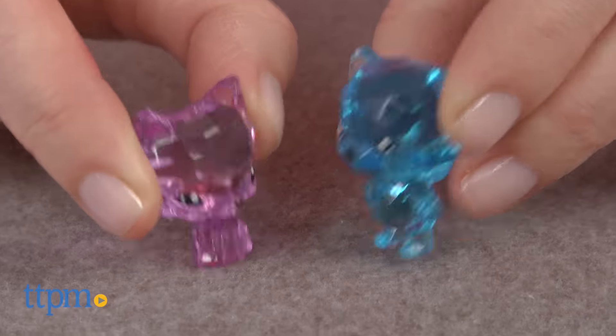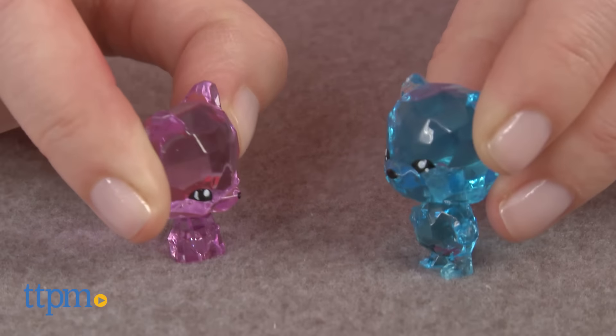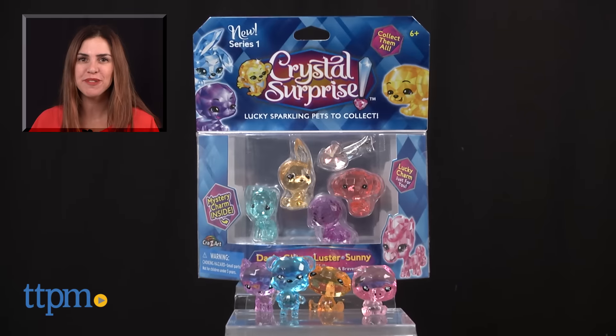Only time will tell if these will be the next hot collectibles on the market. Either way, they're cute figures that may appeal to kids who are into animals and sparkly treasures, which many are.